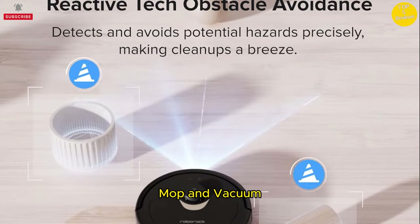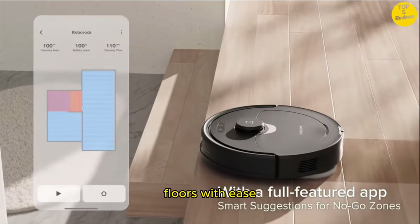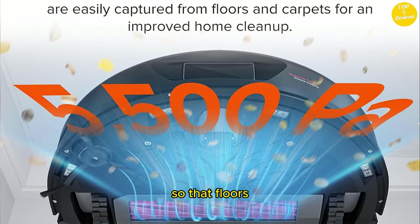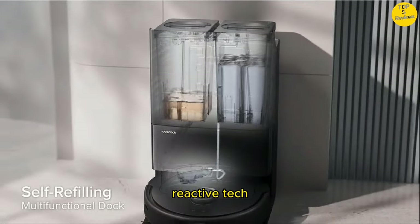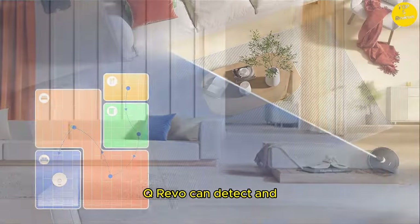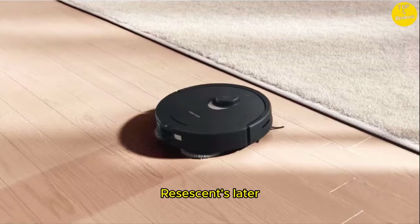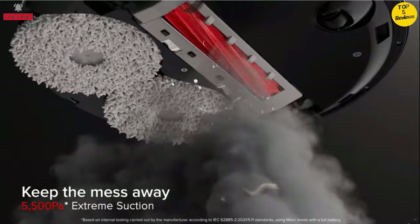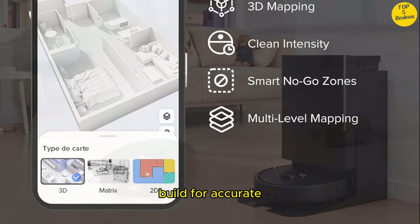Auto Mop Lifting — mop and vacuum in one clean. With auto mop lifting of 7mm, you can clean carpets and floors with ease. Mops are automatically lifted when vacuuming carpets and returning to the dock, so floors and carpets are cleaned in one go with no dirty streaks left behind. Reactive tech obstacle avoidance detects and avoids obstacles with total precision. The Q Revo uses PreciSense LiDAR navigation with 3D mapping technology, creating precise maps that can be viewed in 3D, and you can add furniture and floor materials to your virtual home for accurate and customized cleaning.